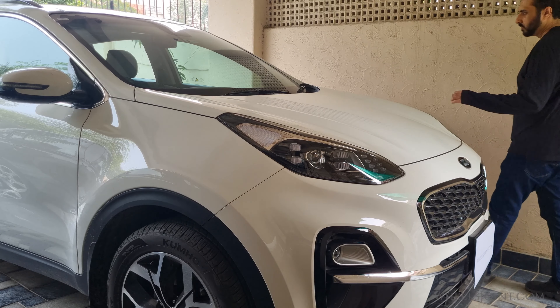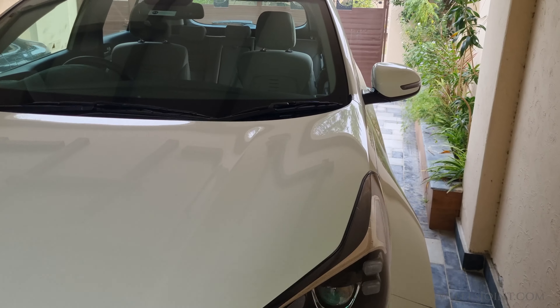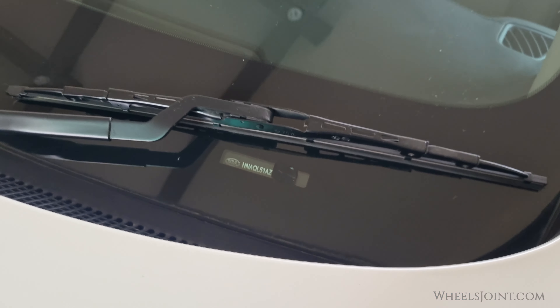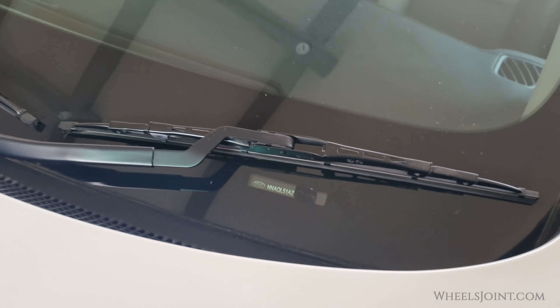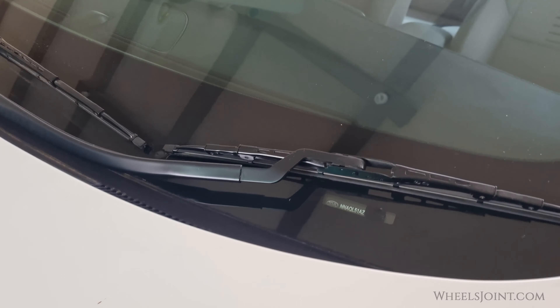The most common and easily accessible place to find the VIN or frame number on your Kia Sportage is right here on the top of the dashboard near the base of the windshield. The number on the plate can easily be seen through the windshield from outside. This metal or plastic plate with a combination of letters and numbers is your VIN. It's typically about 17 characters long, but it can vary depending on the year and model of your Sportage.